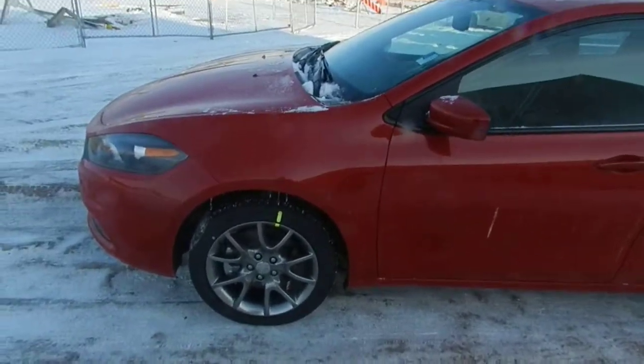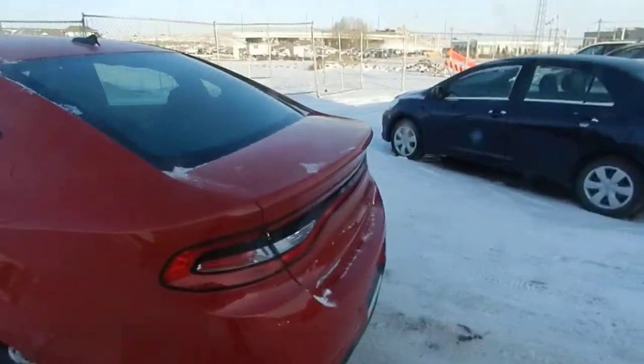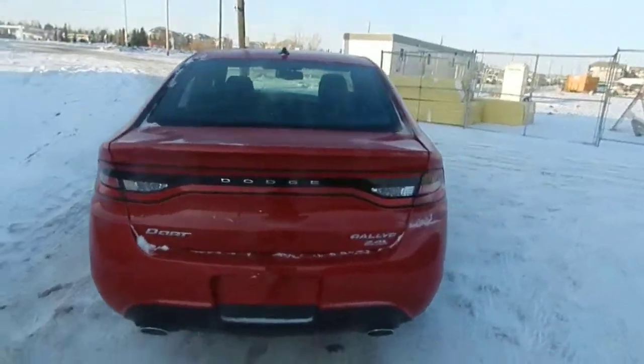With this one you get the polished aluminum wheels, which is a nice added option. And then again you get the same trunk space as you had in the last one. Luckily this time we're in the shade so you actually get to see the vehicle.